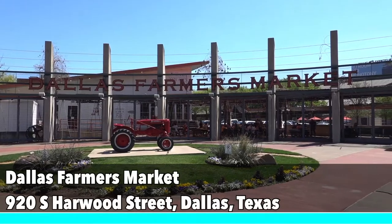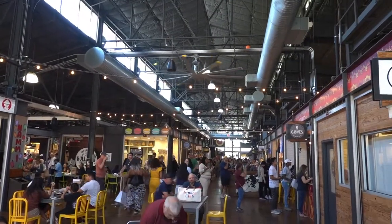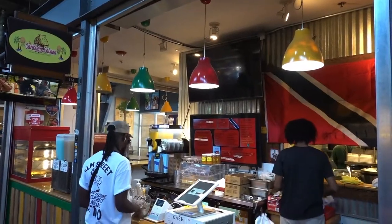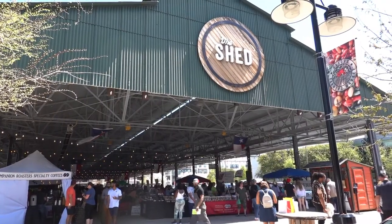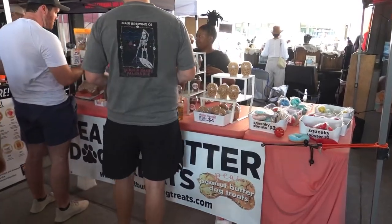For a taste of local shops and cuisines, the Dallas Farmers Market would be my next recommendation. A large public market located in downtown Dallas, this market features many different stands and vendors where you can grab lunch and taste the local cuisines. Directly outside, the shed offers an open-air experience with local produce vendors, wholesale dealers, and local farmers — an amazing place to visit.